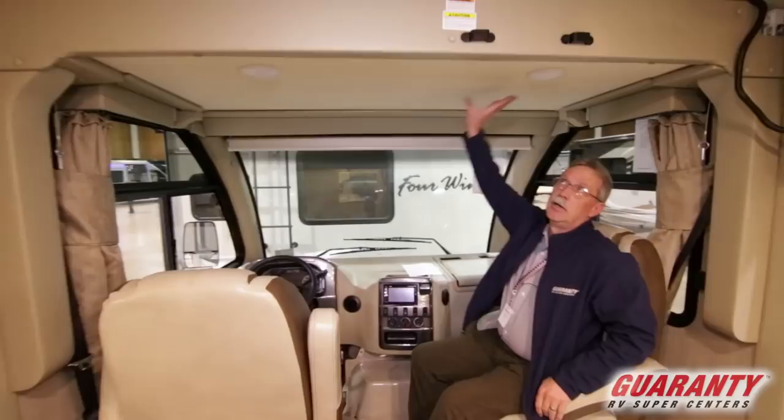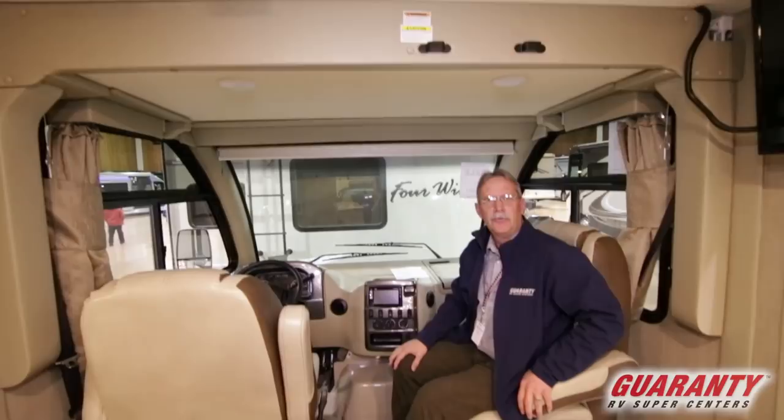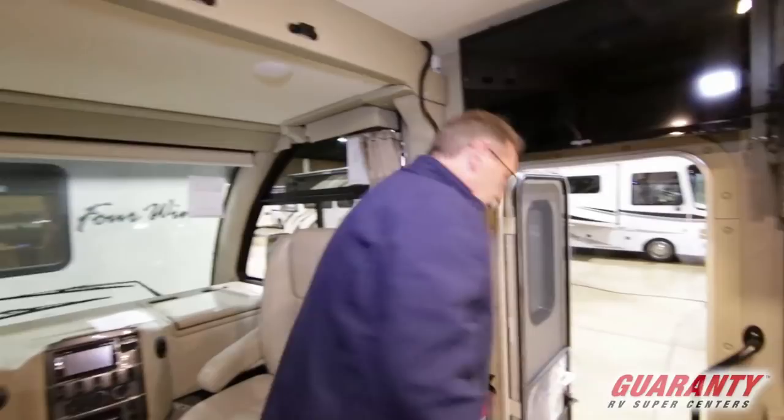Looking up above us right here — a key feature: this is a bed that comes down and allows for more sleeping area for kids, grandkids, or special guests. Let's go outside and see what it has to offer out here.